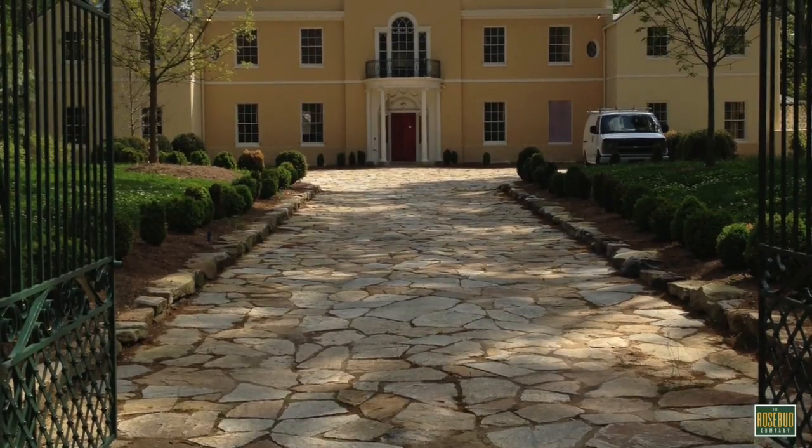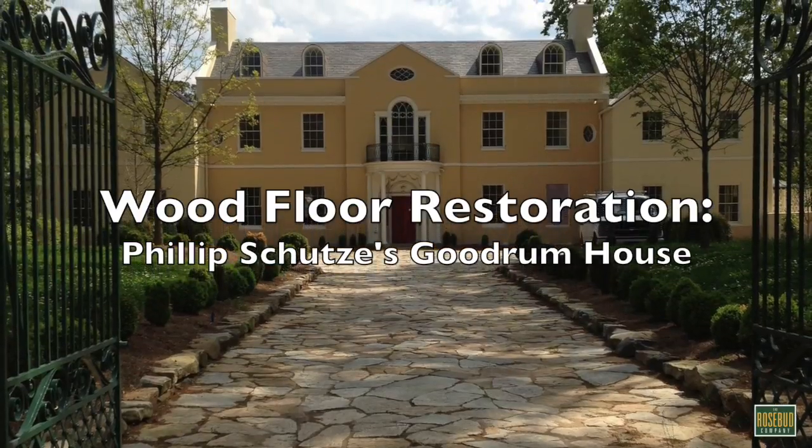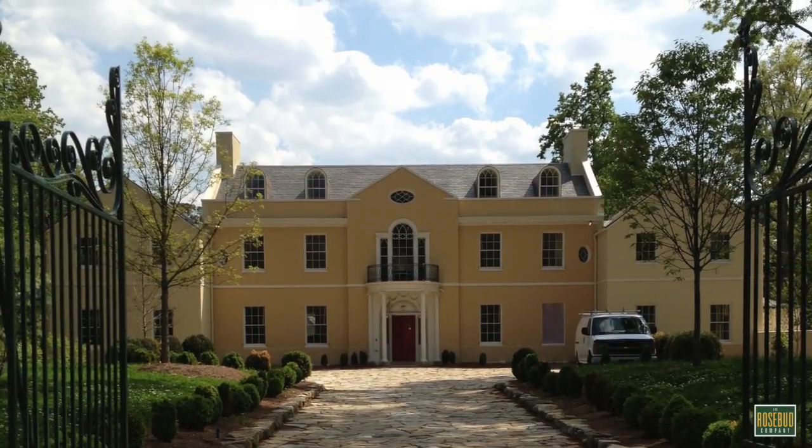Hello, this is Michael Purser, owner of Rosebud Company, and this is a video summary of the wood floor restoration work that I performed at the Goodrum House here in Atlanta, Georgia on West Paces Ferry Road.